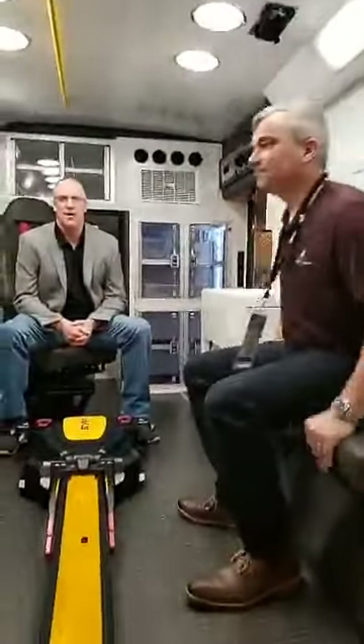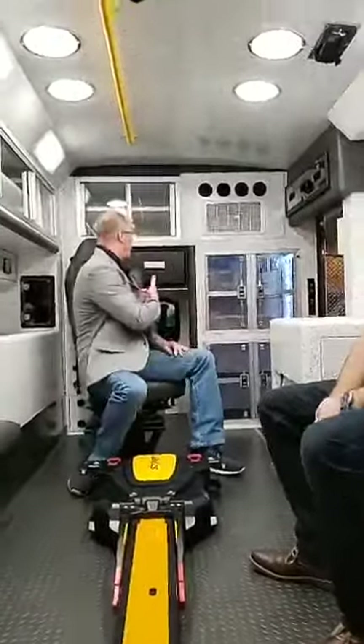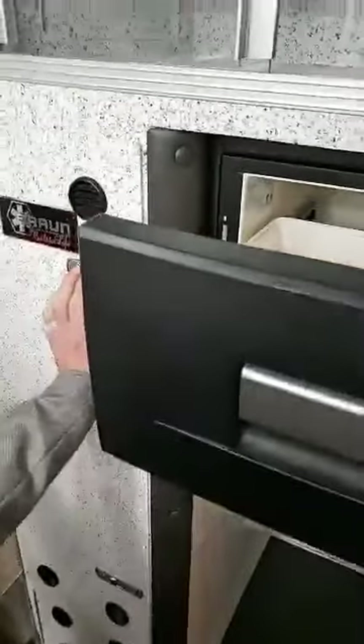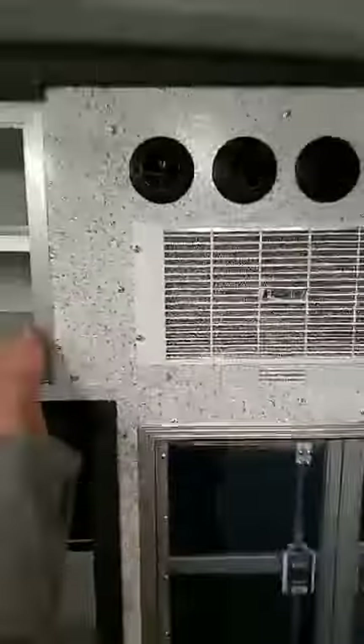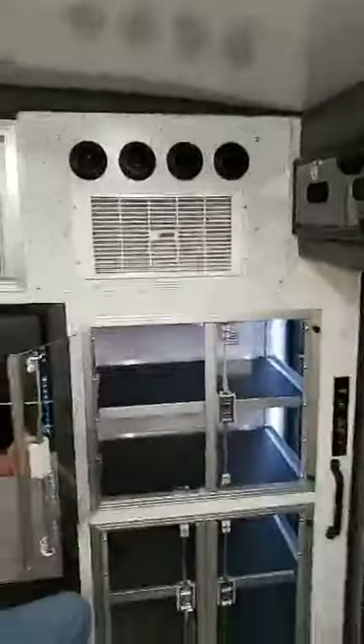Welcome back — we're inside the rig now with our dealer Justin. We have a refrigerated drawer up on the front area. Spinning the seat allows that drawer to open so they can carry any medications that need to be refrigerated. The electrical cabinet is over to the side, easy to access. One unique thing done for Christian County was moving the air conditioning unit above the ALS cabinet, so when the medic is seated on the squad bench the air is directed directly on them.